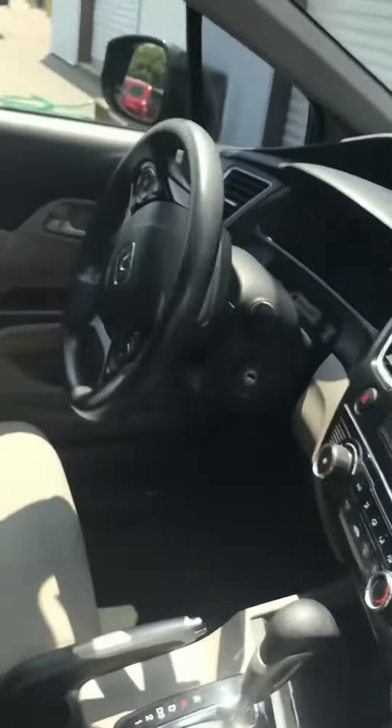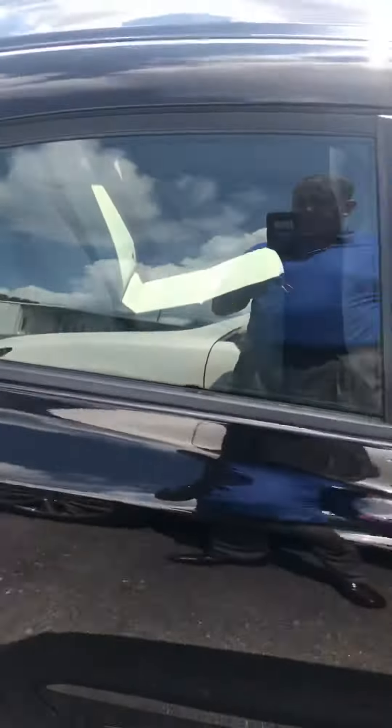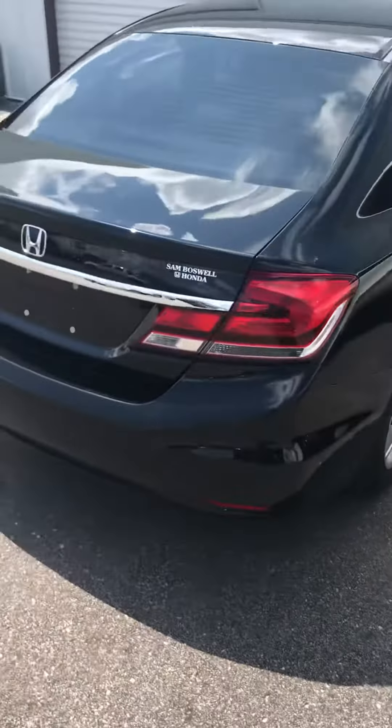It has the gray interior. It's been totally detailed, totally serviced. Everything's ready for it — just about to be put on the lot, so I'm going to give you an idea.